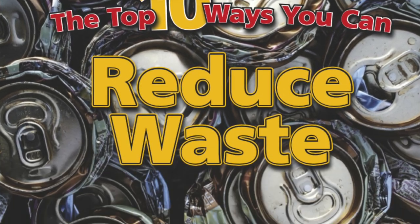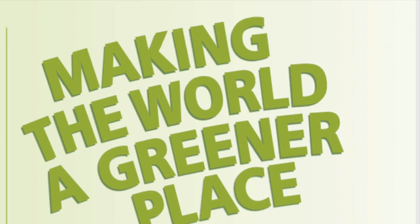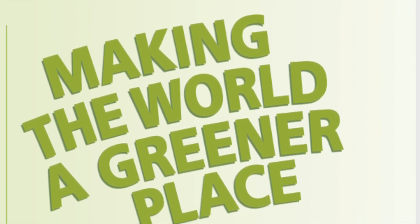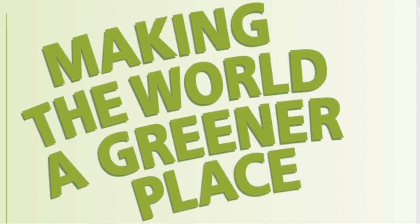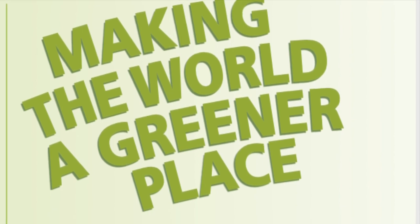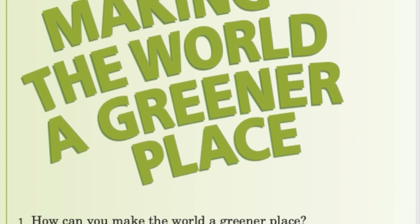The Top 10 Ways You Can Reduce Waste by Nick Winnick: Making the World a Greener Place. How can you make the world a greener place? You can help the planet by reducing your carbon footprint. A carbon footprint is a measure of greenhouse gases produced by human activities.